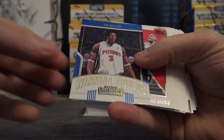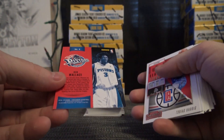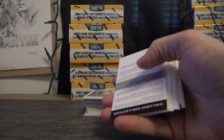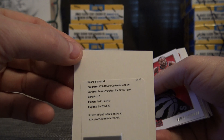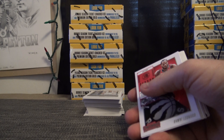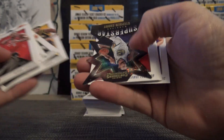Ben Wallace — does Ben Wallace have autographs in this? Anybody know? Card number three. Kevin Herter — rookie variations finals ticket, card 110 — goes to the zero. Got an autograph! Kevin Herter, Hawks superstar.